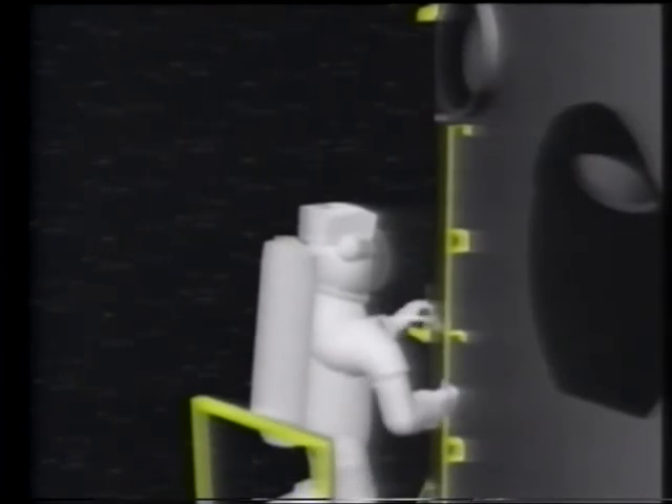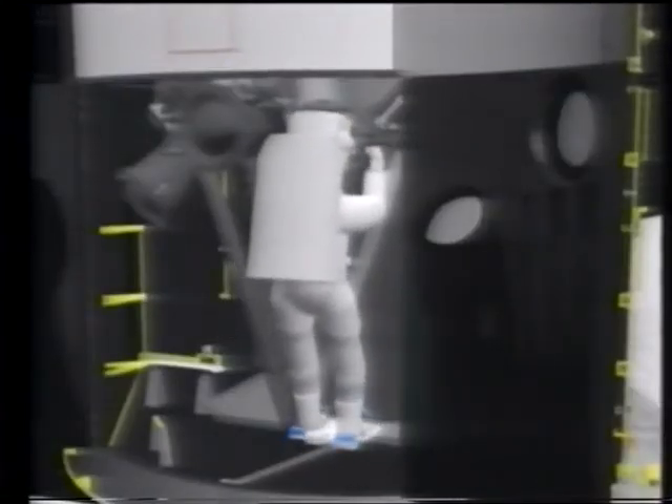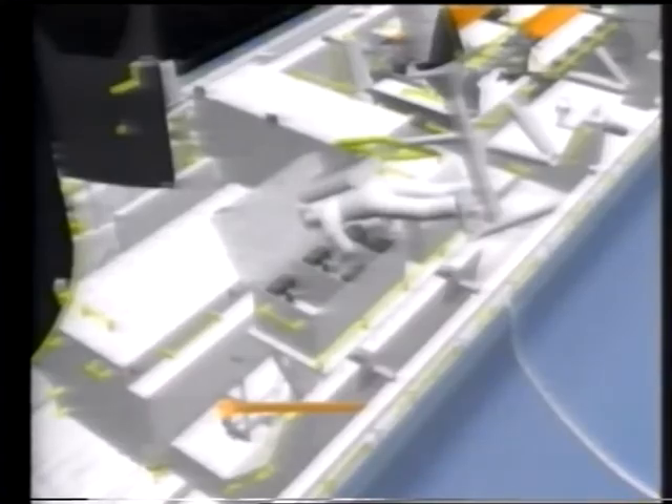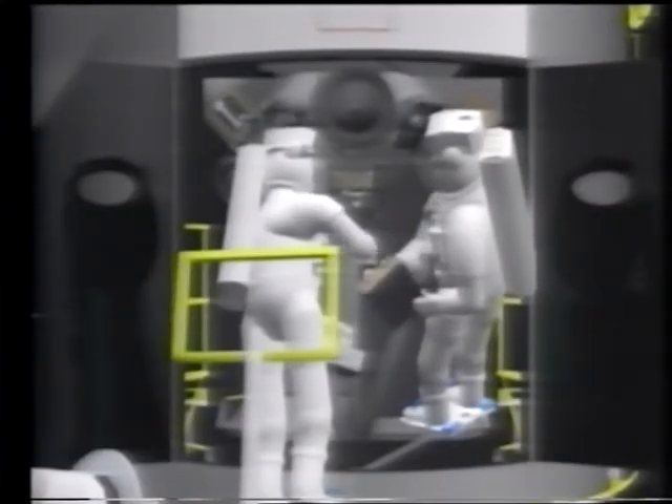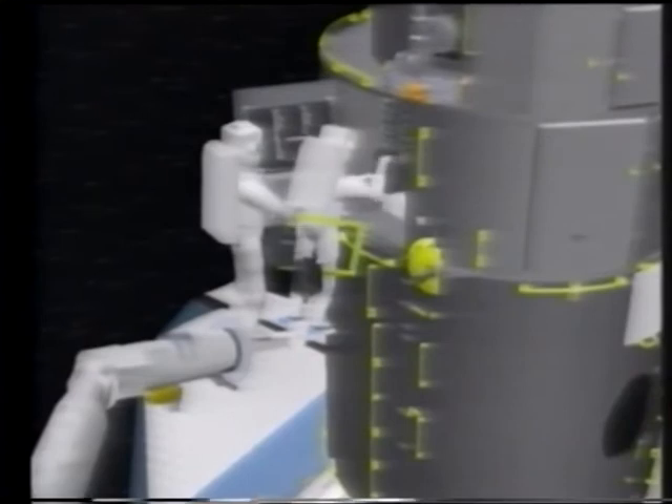Here's how the astronauts will fix this problem. Riding Endeavour's mechanical arm, Hoffman will use a power wrench to unscrew several bolts at the base of the telescope. Musgrave will attach a foot restraint to the telescope and then remove bolts and connectors from the broken gyros. Then Hoffman will grab the replacements from a storage bin in the cargo bay. After the new gyros have been bolted in, the pair will install electronic control units and fuses for the gyros inside another equipment bay.